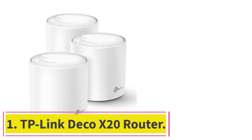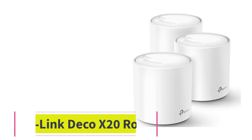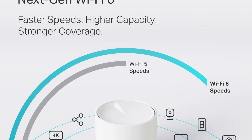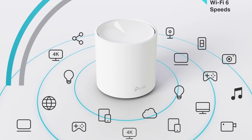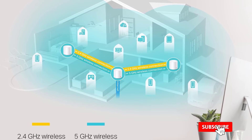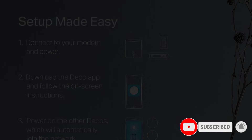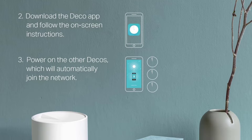Starting at number 1: the TP-Link Deco X20 Router. Compatible with Alexa, the Deco X20 from TP-Link lets you control guest Wi-Fi with simple voice commands, offering coverage of up to 5,800 square feet and can handle a big home or office. It provides seamless Wi-Fi throughout the space with a dual-band setup — 2.4 GHz and 5 GHz — and with Wi-Fi 6 technology, performance and efficiency are further boosted.